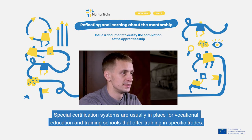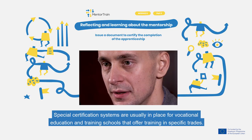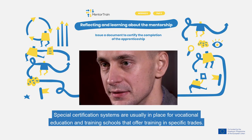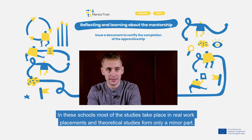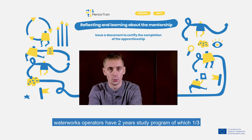Special certification systems are usually in place for vocational education and training schools that offer training in specific trades. In these schools, most of the studies take place in real work placements and theoretical studies form only a minor part. For example, in Järvama Vocational School in Estonia, waterworks operators have a two-year study programme, of which one third is theoretical studies and two thirds is working in real work placements.